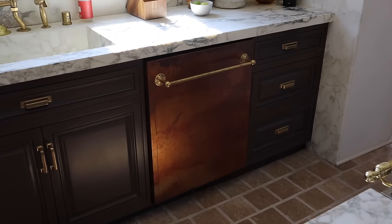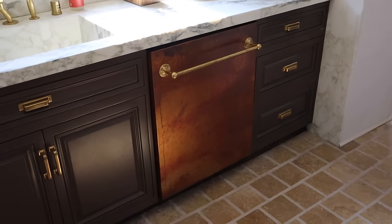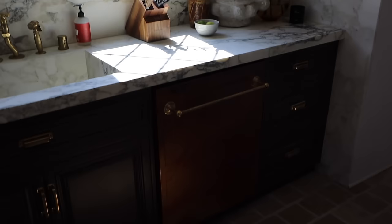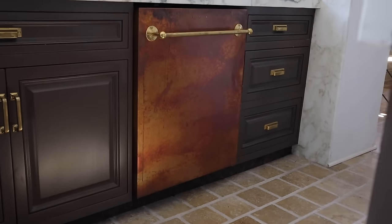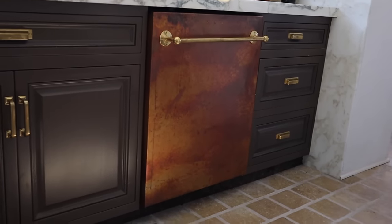It makes it so easy because appliances can be so bland, and I loved this project. Happy one year birthday to the copper dishwasher! I honestly think she is looking quite gorgeous. It's really bright in here at the moment, but besides that, the copper dishwasher is looking beautiful — she is shining, shimmering, and splendid.